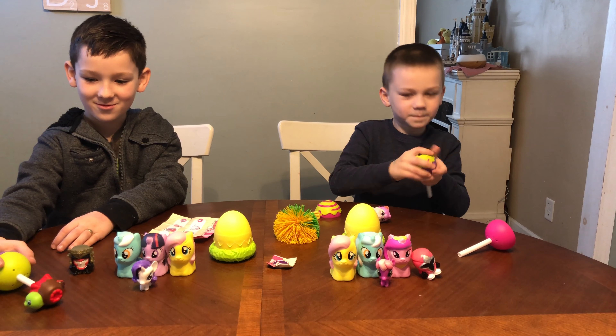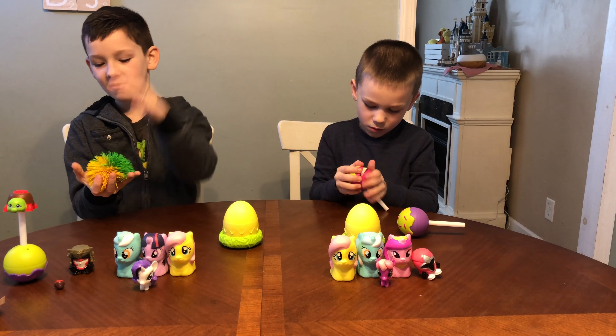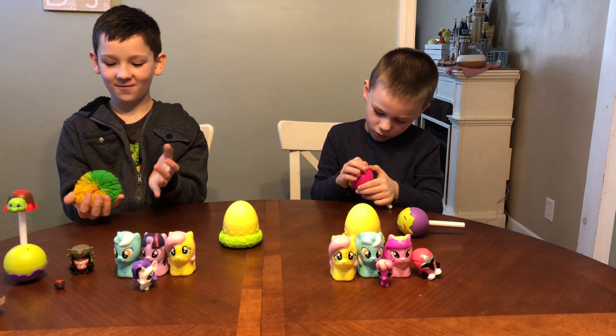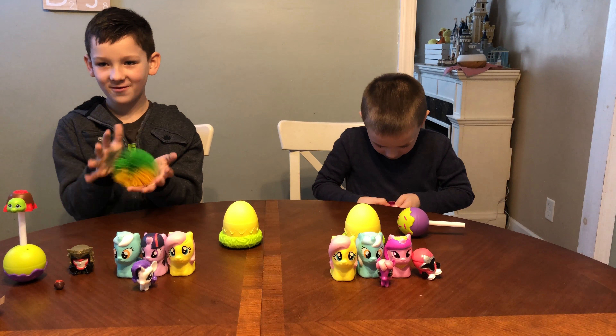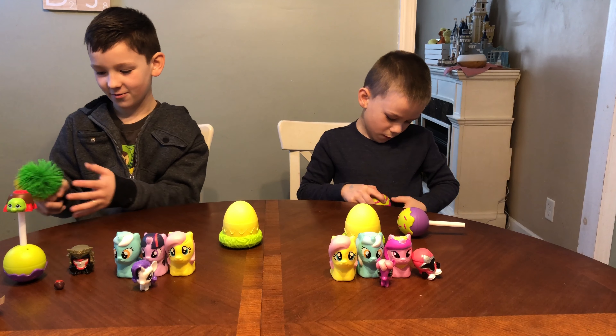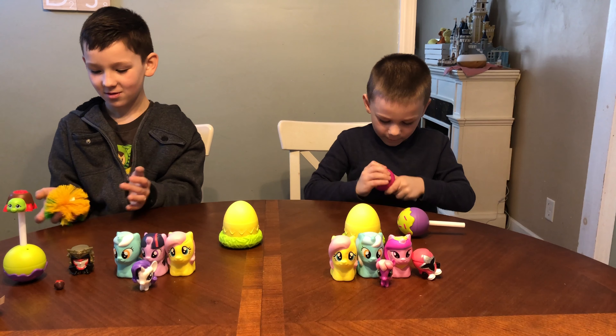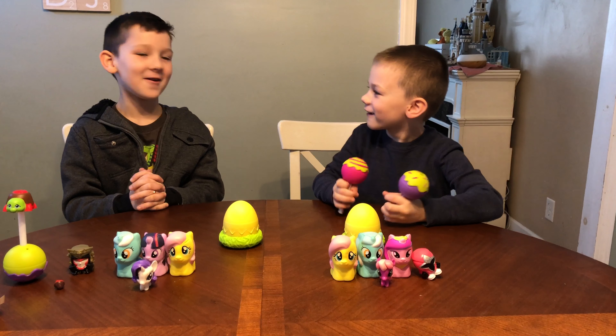Now we have the Koosh Ball. It feels very weird — it feels like if prickles were not soft and weren't pointy, this is how it would feel. This is also good for St. Patrick's Day, but we're talking about Easter.